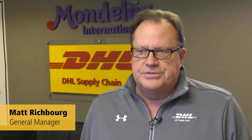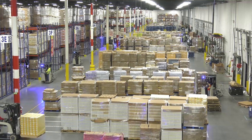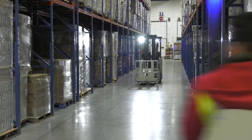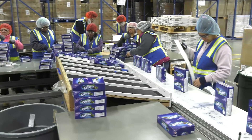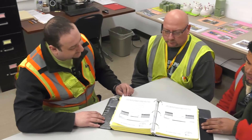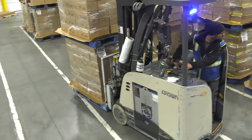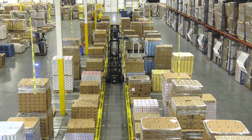Our facility here is located in Carlisle, Pennsylvania. We employ about 325 people — about 300 hourly associates and about 25 supervision and management associates. We have three different businesses under this roof: a DSD operation, a distribution center, and a packaging operation.